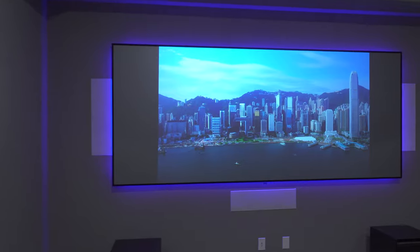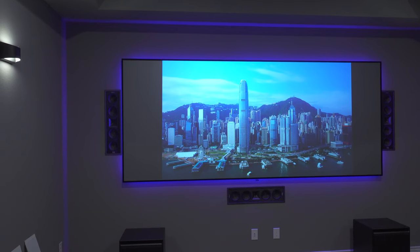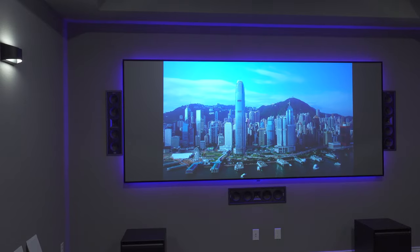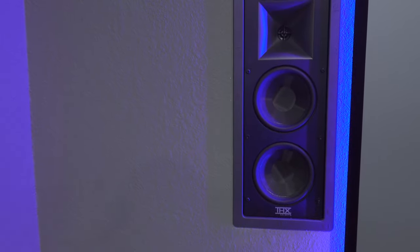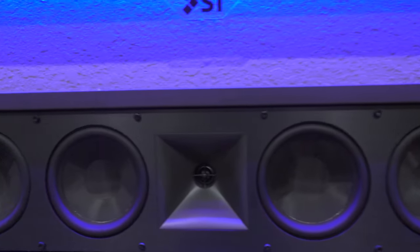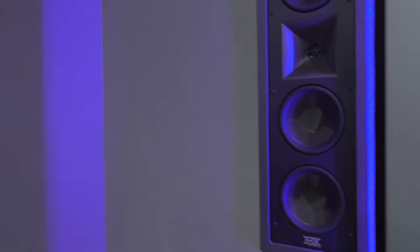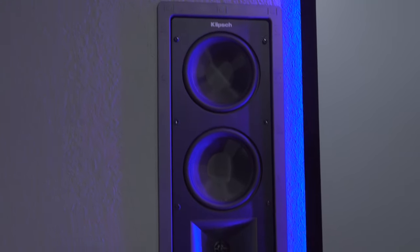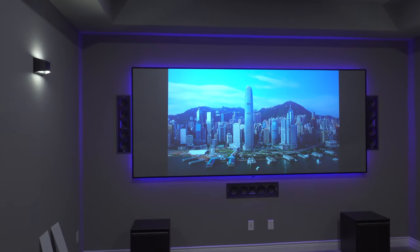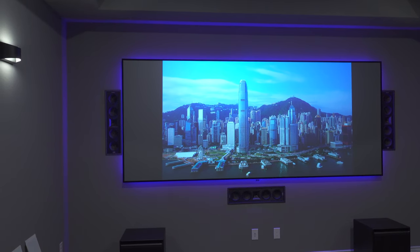My surround sound system is a 7.4.2 setup. For the left, right, and center channels I have three Klipsch THX 504L speakers — they have one-inch tweeters and four five-and-a-quarter-inch woofers. Now these are listed as THX Ultra 2 certified for rooms 3,000 cubic feet or larger, but further down the product page it actually says THX Select certified, which means rooms up to 2,000 cubic feet. I found that out after the fact.